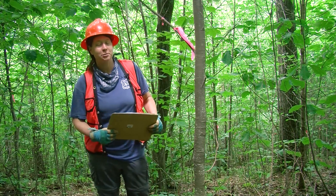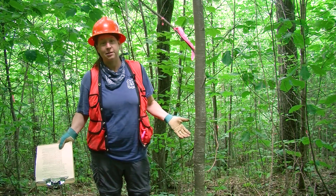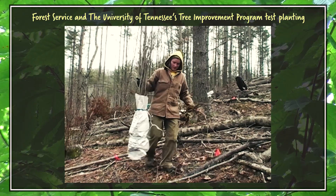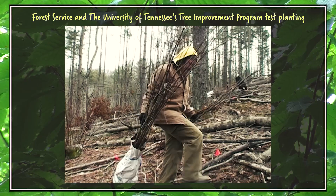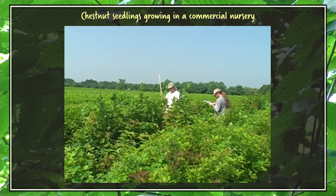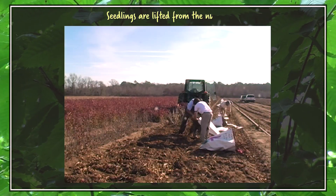We established our very first research test planting of American chestnut in 2009, and actually where I'm standing is the very first research test planting of American chestnuts ever established on the national forest system using the most advanced breeding material available at the time. These test plantings represent a culmination of over 100 years of research and breeding efforts to get a blight-resistant American chestnut established back into its native range. We knew we had to grow the best seedlings possible so that the trees would be competitive in the woods and would escape deer browsing more quickly. We grew the trees from nuts in a commercial nursery for one year to maximize their growth and size prior to planting.